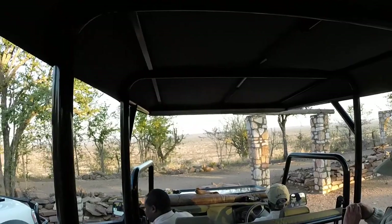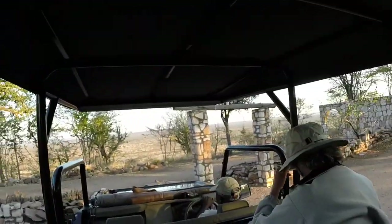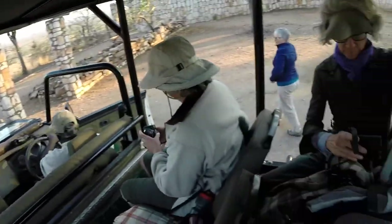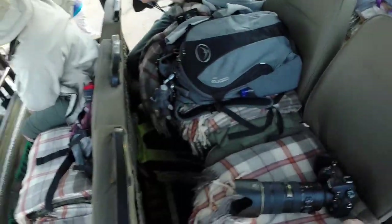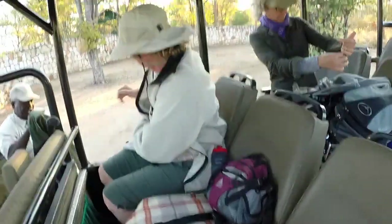Let's go and see what we can see down there. Take your binoculars and come on in. It's going to be cold very soon.